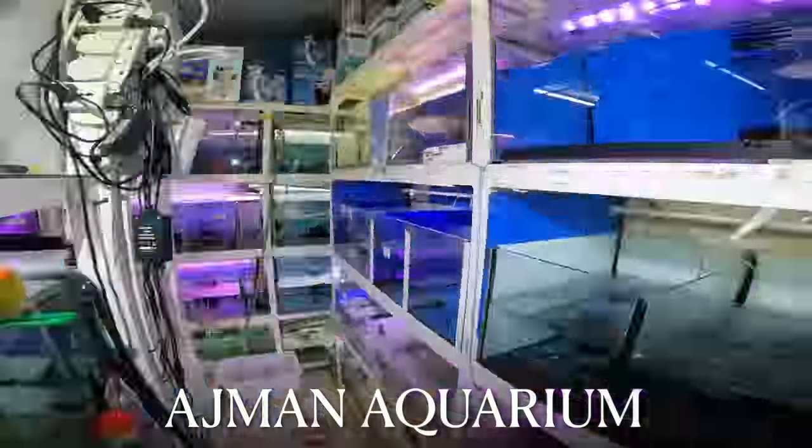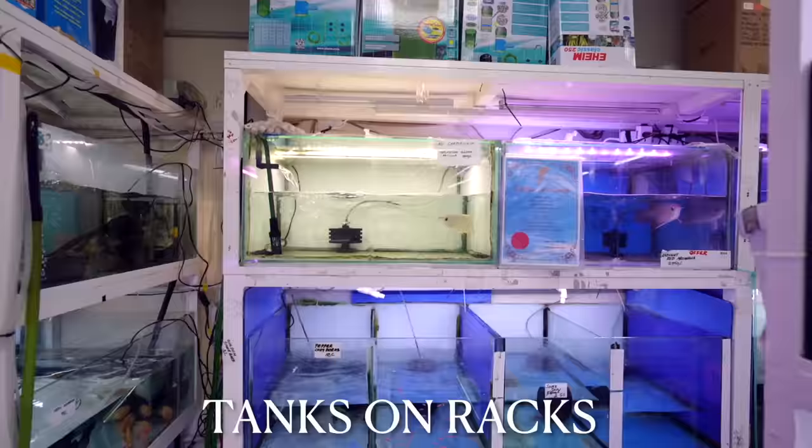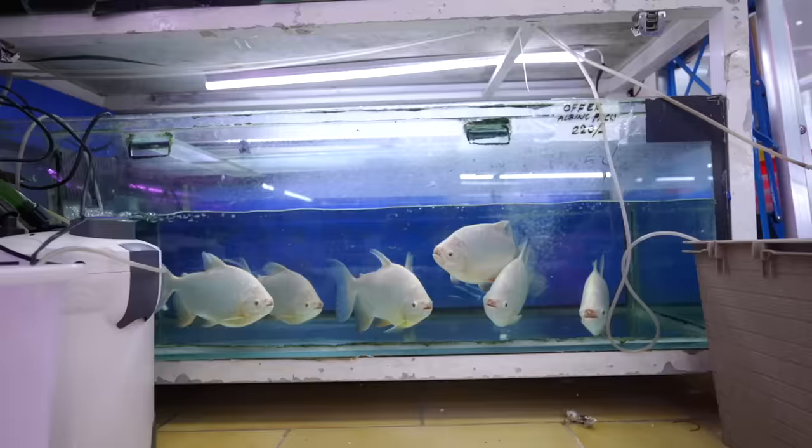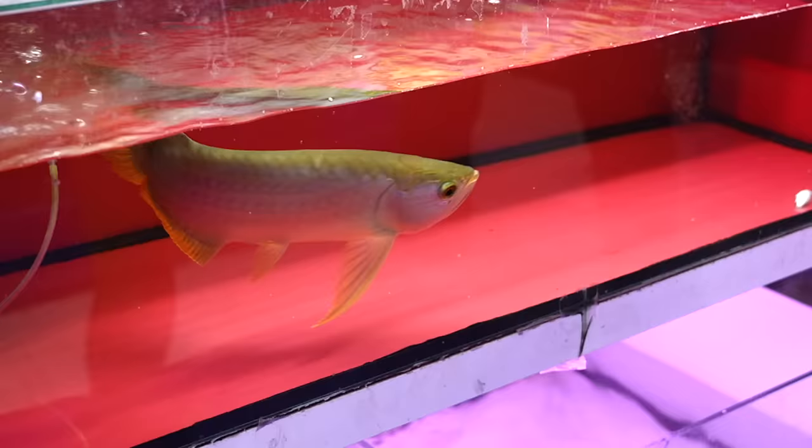We are heading to Ajman Aquarium, one of the best fish shops in the city of Dubai. Full of thousands of exotic fish — bags, tanks on racks, on the floor, in the bin. These are fish that can take over lakes. I don't even know if this is legal here. 1,300 US dollars. Extremely beautiful, but totally illegal.